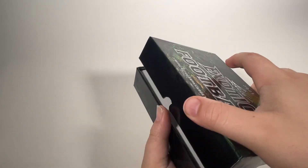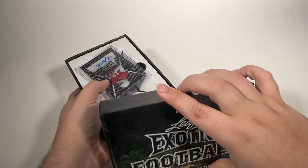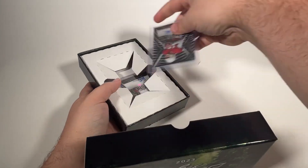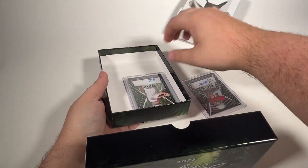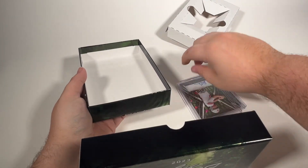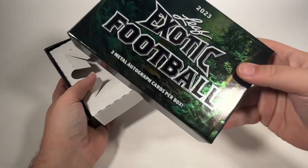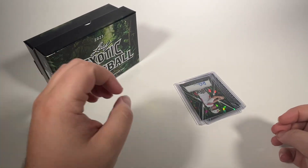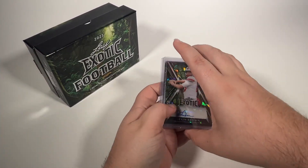You can hear them rattling around in there. I'm trying not to peek ahead of time, but they are just right there. So let's see — I'll leave this here in the corner since my trash can's full.